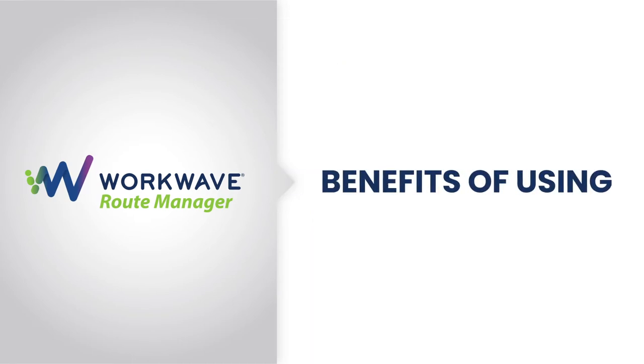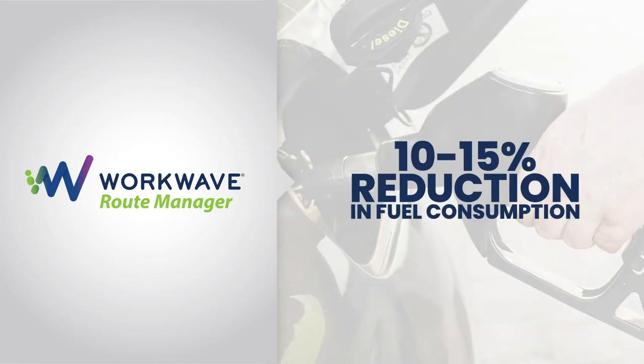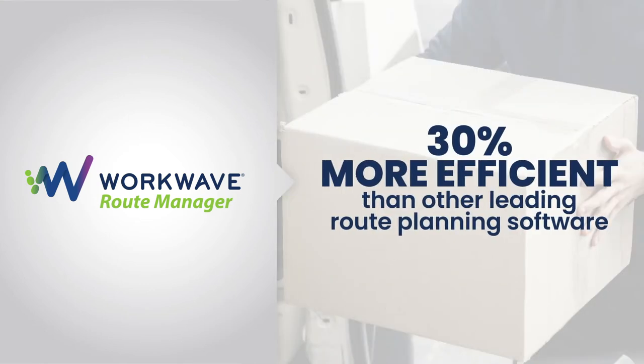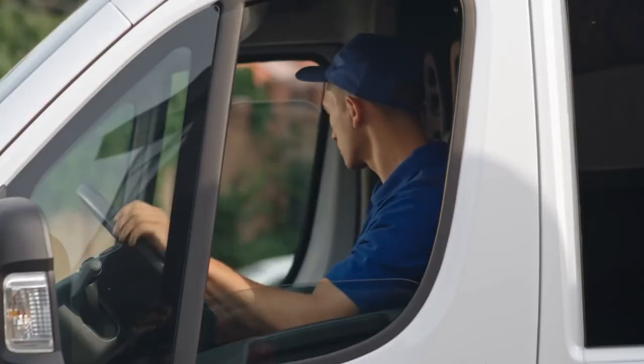The benefits of using WorkWave Route Manager are manyfold. It's truly an efficiency solution — it typically drives about 10% to 15% fuel consumption savings because fewer kilometers, fewer miles are driven. Your typical operation is going to deliver 20% more stops in the same eight-hour day, powered by this wonderful optimization engine. It's 30% more efficient than other leading route planning software out there.